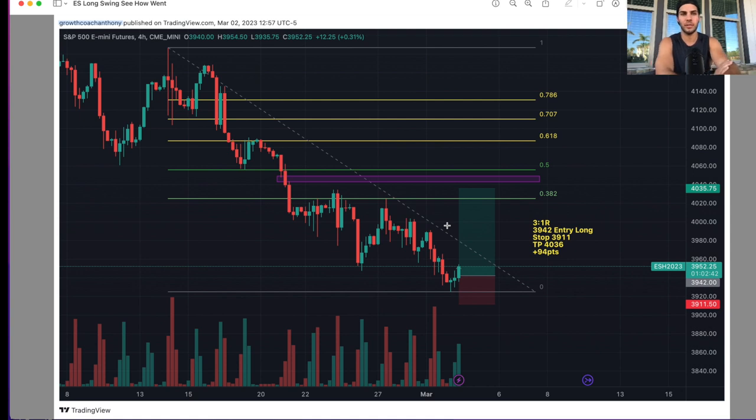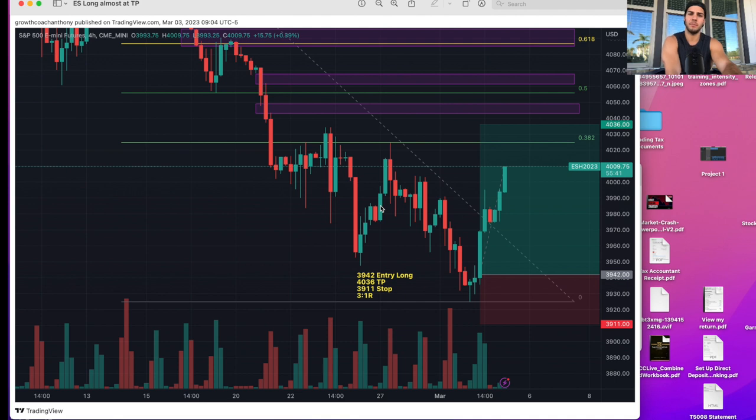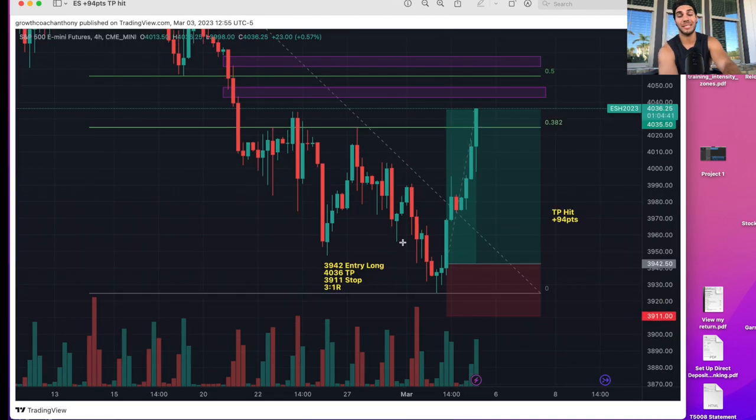On the four-hour chart, I was looking for a sweep of the highs around the 23rd or 24th of February. I thought we would trade up into the box around the 4050 area — we actually did hit 4052 on Friday, but I took profit at 4036. This happened much sooner than I thought. As soon as I got in, we had a really explosive move. It was plus 94 points in just one day — we got to 4036, pushed up, and then went all the way above 4050.